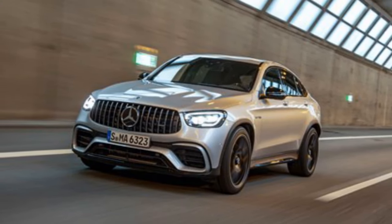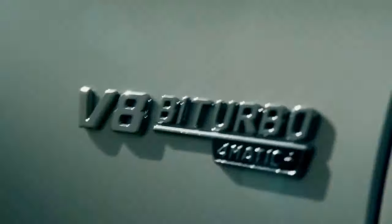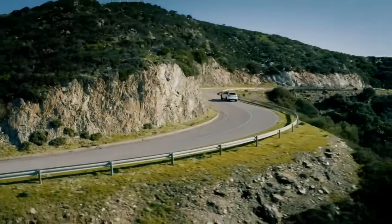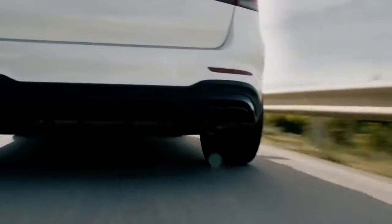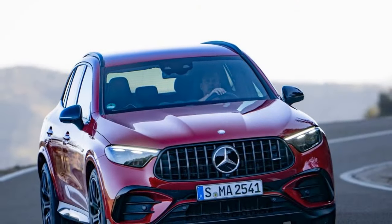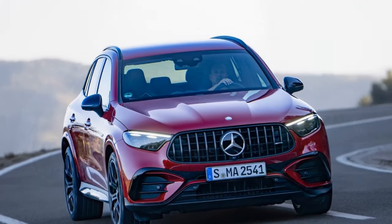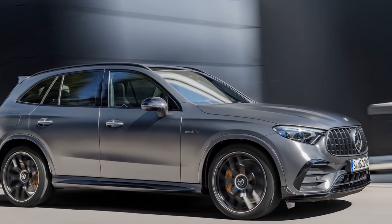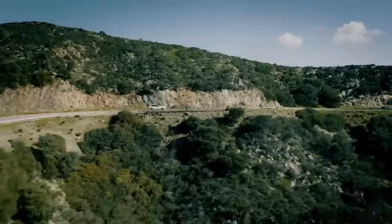Aesthetic elegance meets aggressive styling. The design of the 2025 Mercedes-AMG GLC 63 S is a perfect harmony of aesthetic elegance and aggressive styling. The signature AMG Panamericana grille, with its vertical chrome-plated fins, is a visual treat that conveys its sporty DNA. The dynamic lines and muscular contours of the body give it a commanding presence on the road. The LED headlights and taillights, along with the quad exhaust outlets, add to its sporty allure, making it unmistakably an AMG.